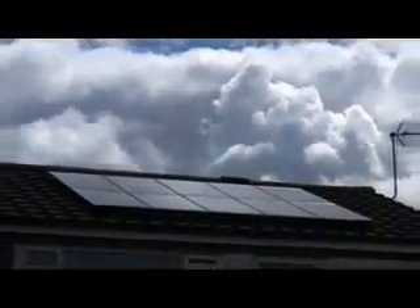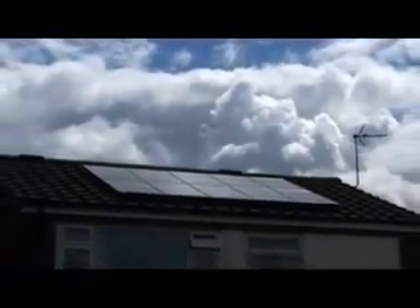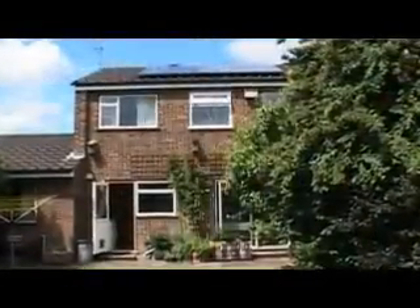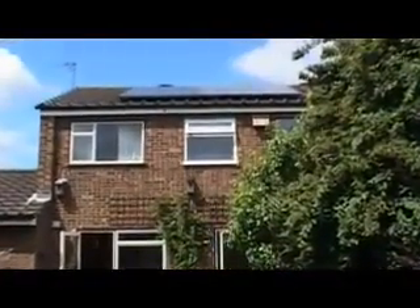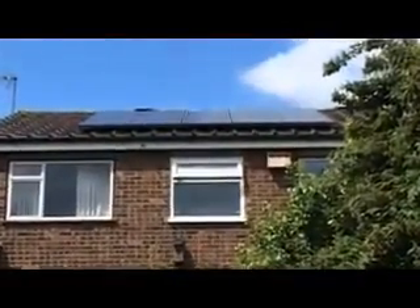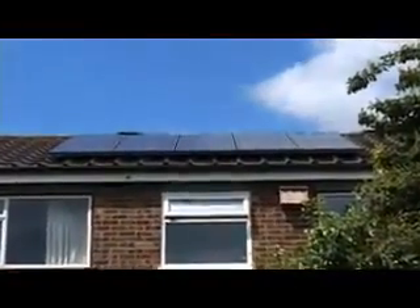Although the UK is considered to have a wet and cloudy climate, 800 kWh per square metre is enough energy to power an energy-efficient home. You would need just 10 square metres of PV to provide enough electricity to power such a home entirely from solar energy.